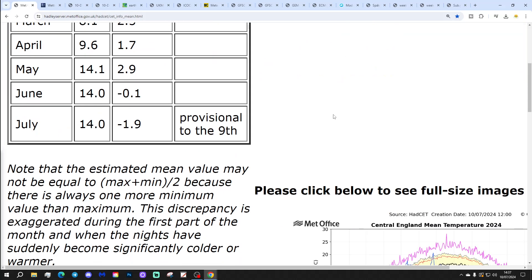Let's start with our central England temperature. The CET is ticking up now — we've reached our low point. We're now sitting at 14.0 degrees, which is 1.9 to 2 degrees below the 1961-to-1990 average up to yesterday, the 9th of July.